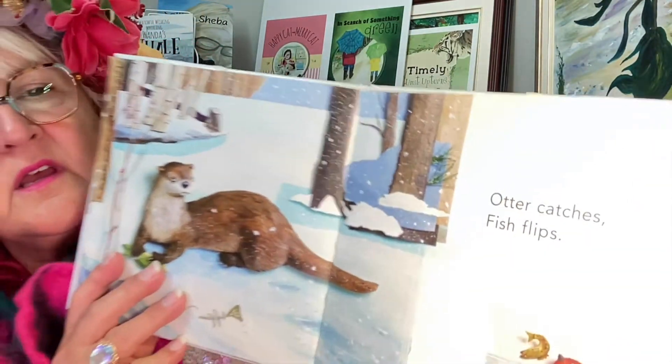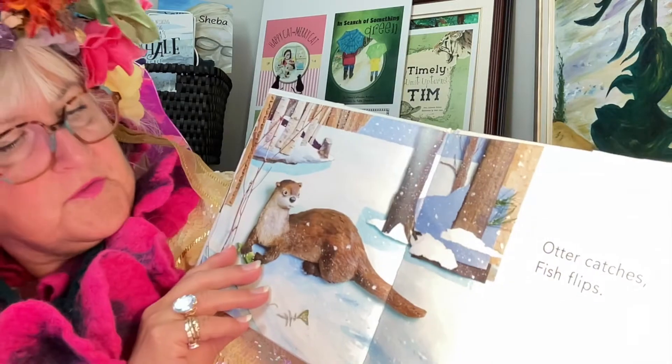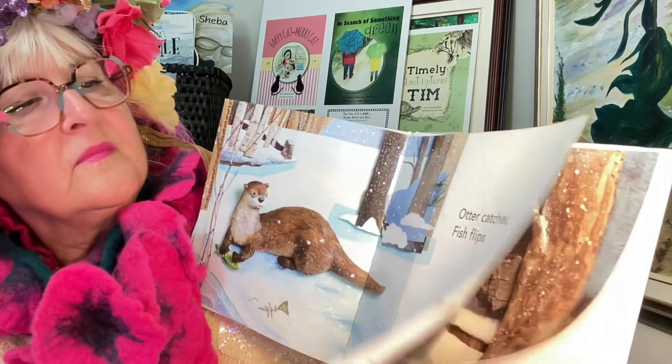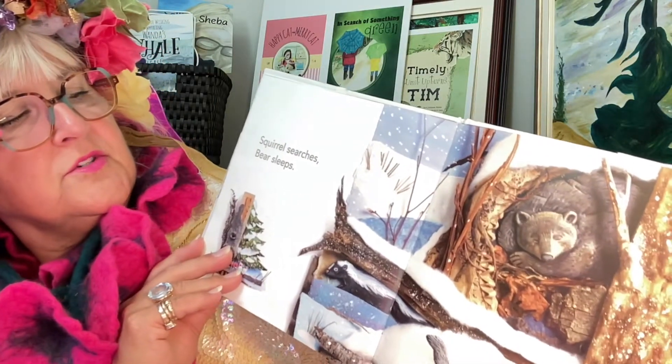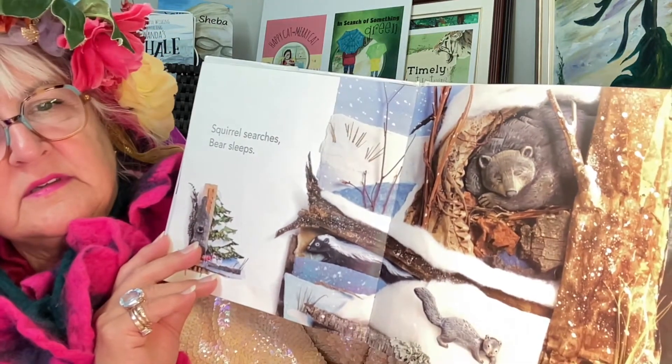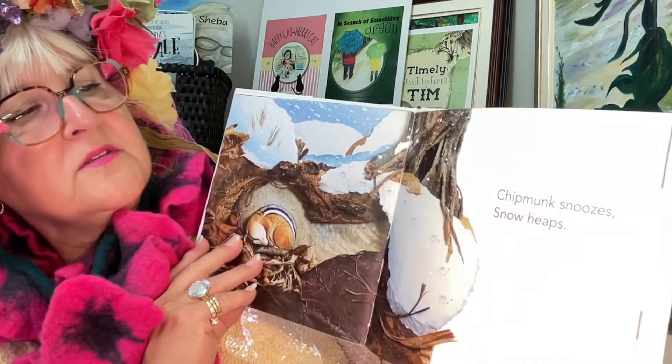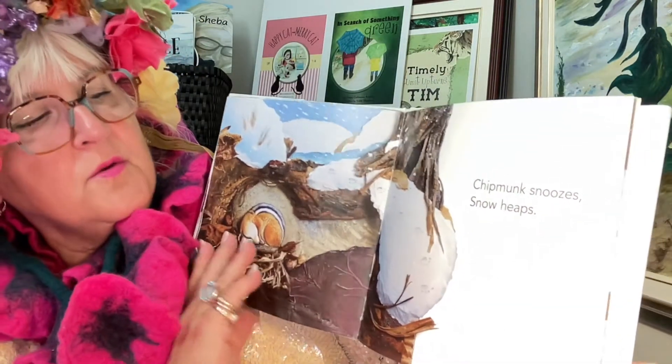Otter catches fish, flips. Squirrel searches, bear sleeps. Chipmunk snoozes, snow heaps.